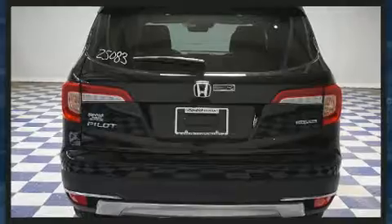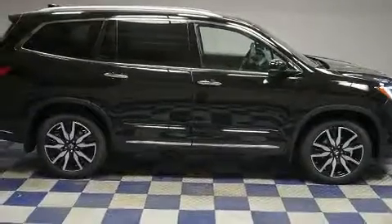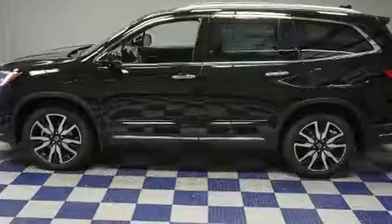Additional features include skid plates, lane departure warning, and the power moonroof opens up the cabin to the natural environment. Features such as automatic climate control and leather upholstery prove that economical transportation does not need to be sparsely equipped.